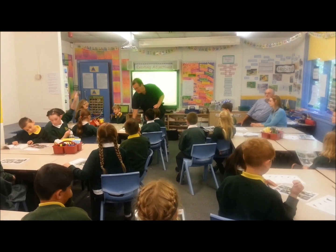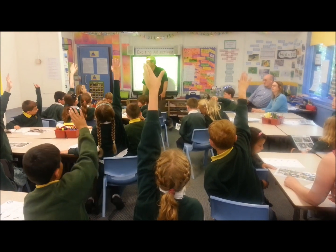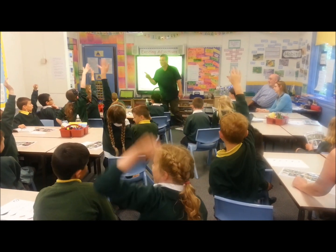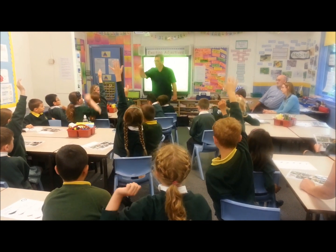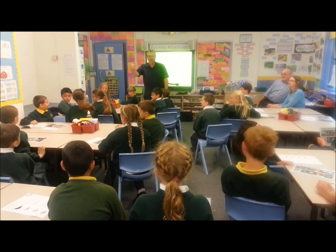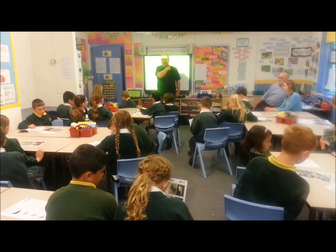Right, another bird there. We're getting a bit harder again. Number eight. It isn't a pigeon, although it's sort of related. A collared dove. Well done. Collared dove. Can you see that little mark on its neck there on the picture? That little black thing? That's its collar.